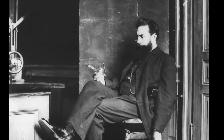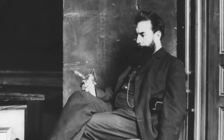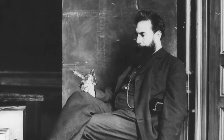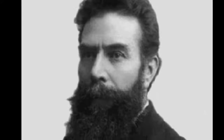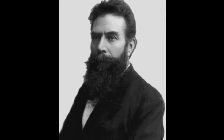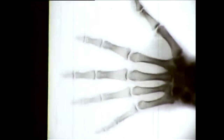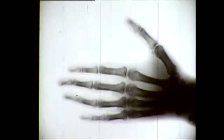Röntgen was understandably excited about this apparent discovery, but he was also cautious not to make any early assumptions about what he had observed. Before sharing information about his discovery with colleagues, Röntgen spent some time meticulously investigating the properties of this new type of energy. He noticed that when he placed his hand between the energized tube and the barium-platinocyanide coated paper, he could see the bones of his hand glowing on the paper, with this fluoroscopic image moving as he moved his hand.